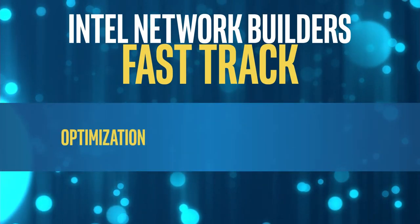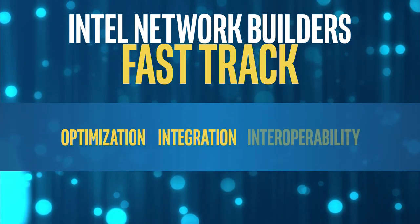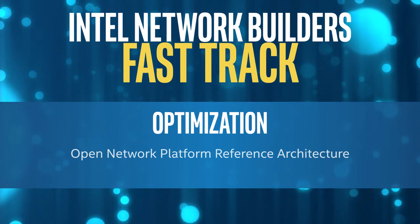Help us optimize faster, help us get better integration sooner, and help us get interoperability down in this modular ecosystem. For platform optimizations, we will be updating our open network platform reference architecture, which is a toolkit to show how to optimize more quickly that we give to the open source community.